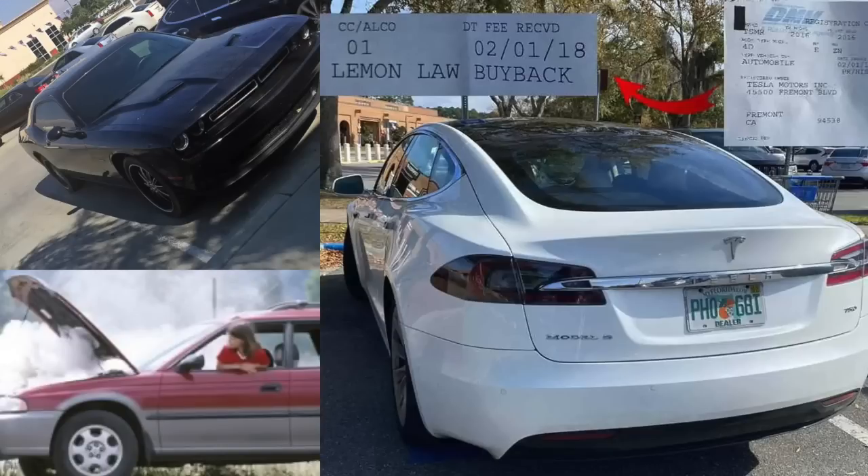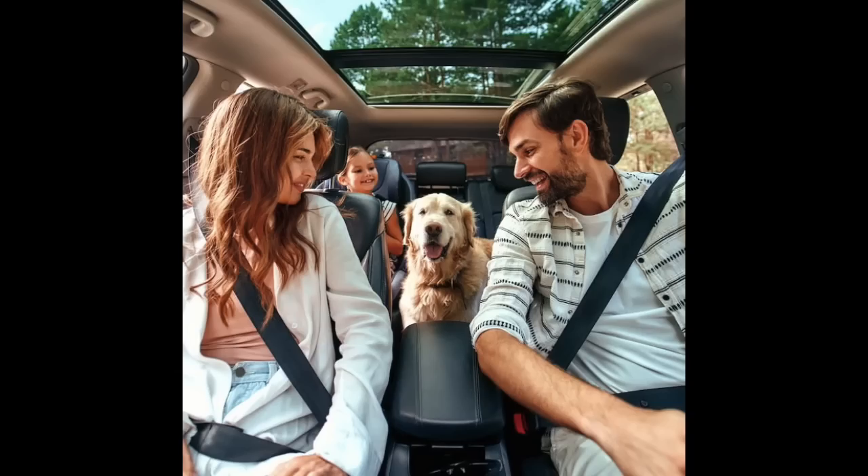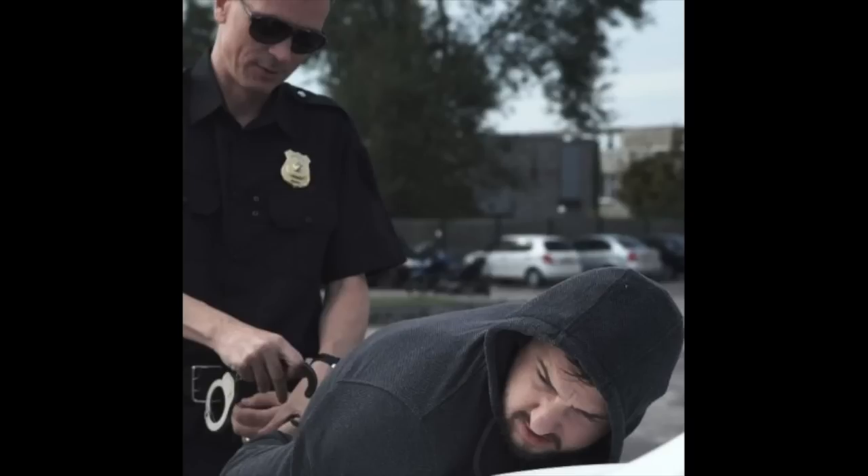Good news is, only two of those are owned by Lemons staffers. Subaru people, Tesla people, Dodge Challenger people — together at last. We as humans really aren't that different from each other after all.